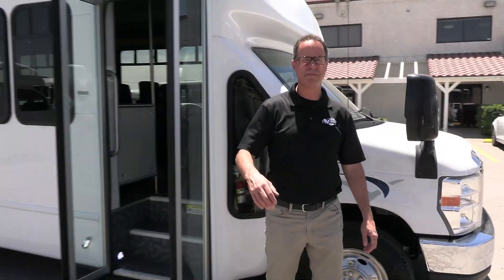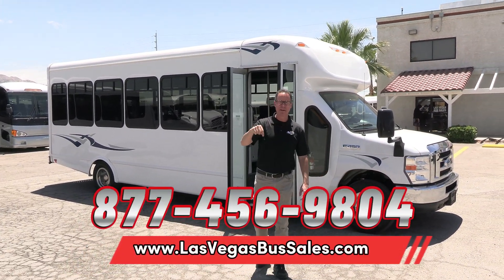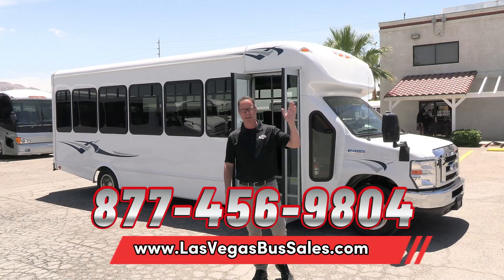2019 StarCraft All-Star MVP. For pricing and availability, visit LasVegasBusSales.com or give us a call at 877-456-9804. It's a beautiful day in Las Vegas — have a nice day.